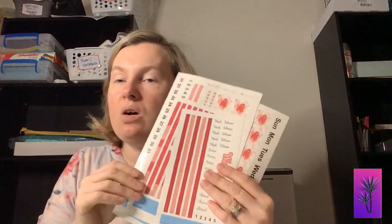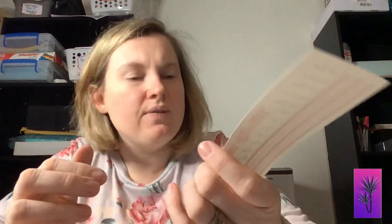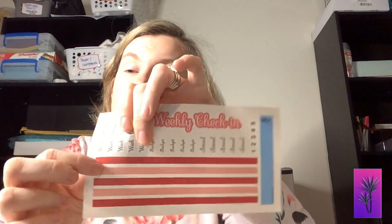The second thing I wanted to show you — these are not going to be in order, so bear with me — this is our February kit. These are a little later than they were since it's March now, but I also have them for January and March as well. This is our weekly check-in. These strips are about six and a half or seven inches long and a quarter inch thick. They come with the scripts to put on your washies, and then you can make your budget however you need to.